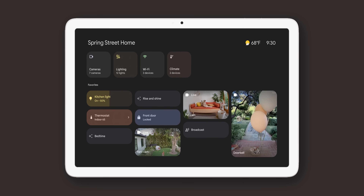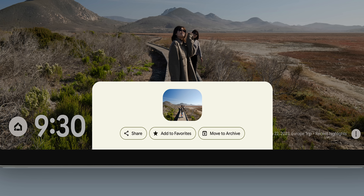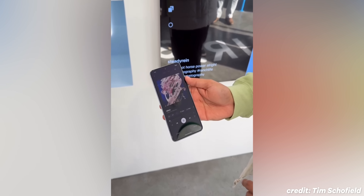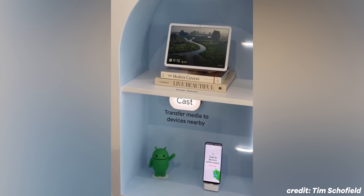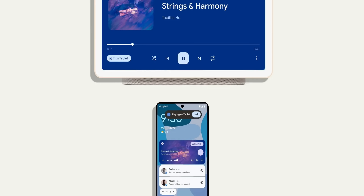Besides the home panel screensaver, the Pixel tablet is adding new clocks to hub mode. The Google Photos screensaver is also getting more interactive, letting you share, favorite, or archive photos — something missing from the Nest Hub. You can hide photos you don't want to show in your home aesthetic. Google also reiterated that UWB-powered Tap to Cast, announced back at the start of 2024, will finally be available in the coming weeks. This lets you seamlessly move content from a 6 Pro, 7 Pro, 8 Pro Fold, or 9 Pro and 9 Pro Fold — basically Pro models only — to a nearby tablet and vice versa.